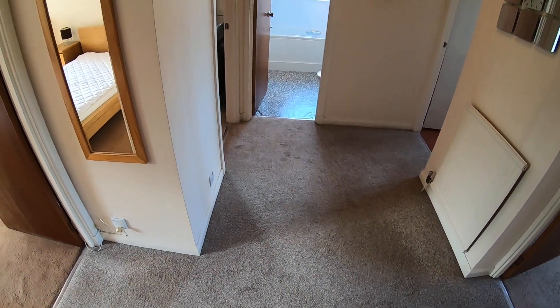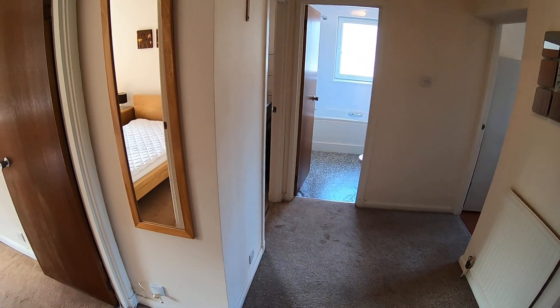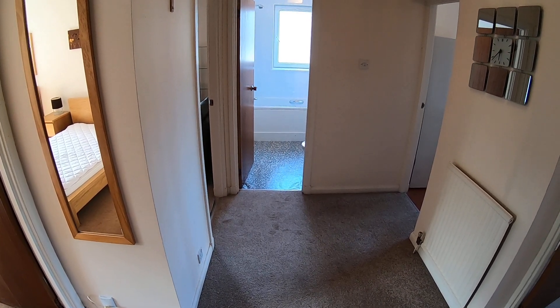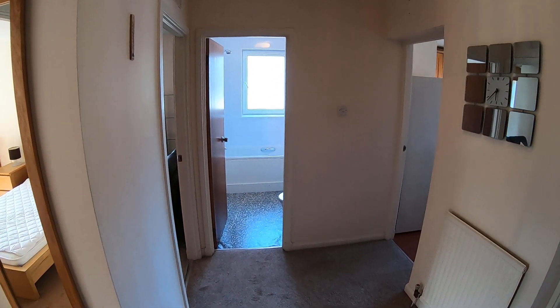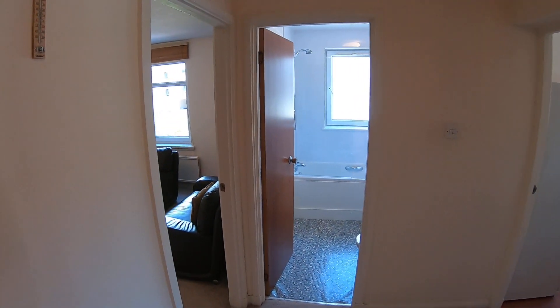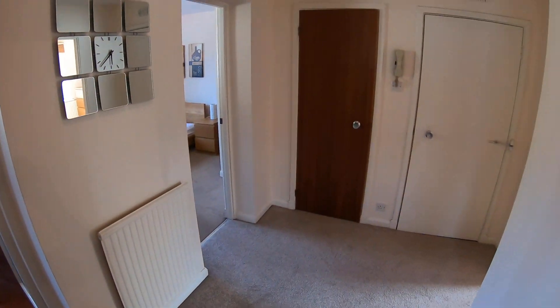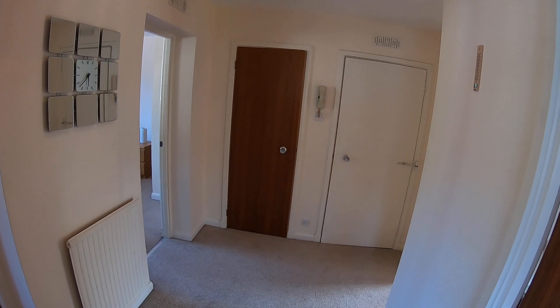All the rooms come off this. We've got bedrooms to the left and right, bathroom straight ahead, kitchen in here and living room to the left of that. For reference, this is the door we just came through.